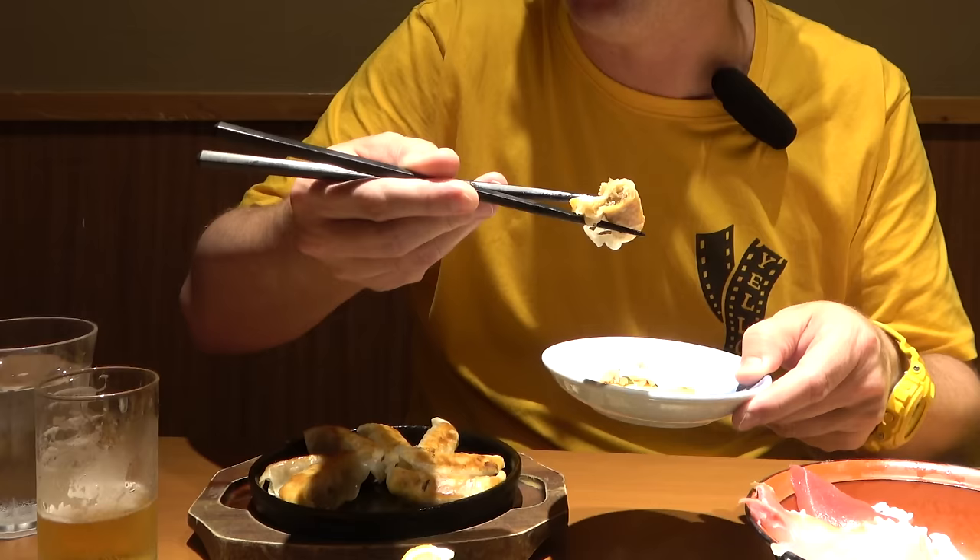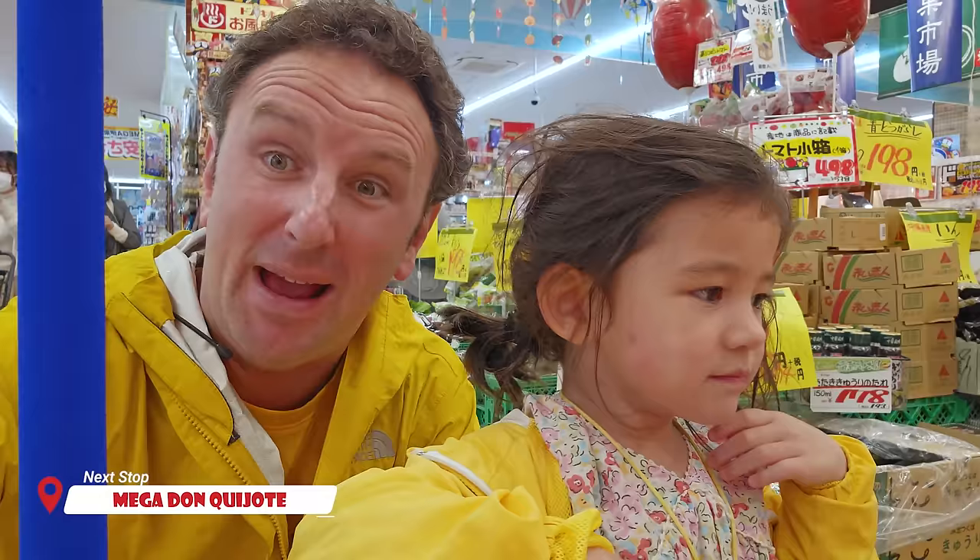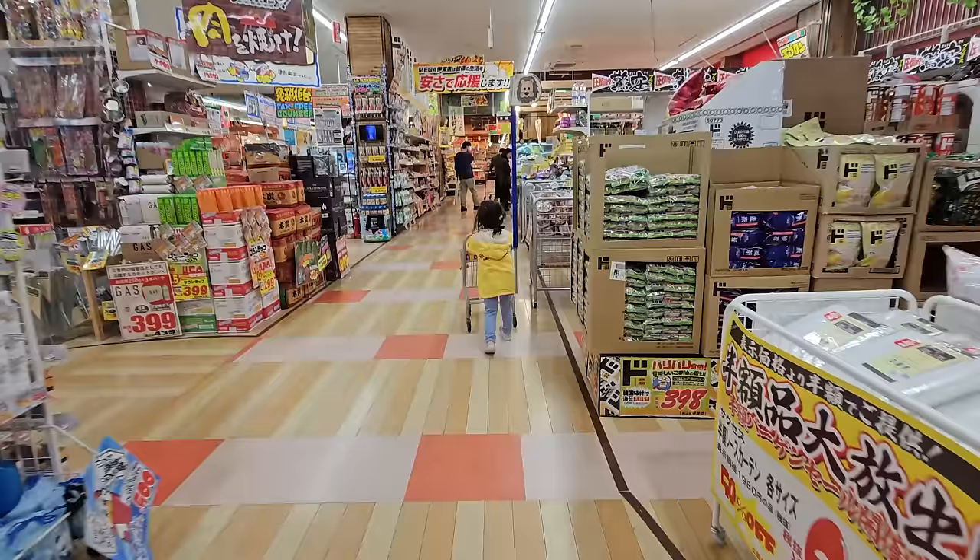Japanese pot stickers compared to Chinese pot stickers — generally smaller, thinner skin, and a slightly different taste. After dinner to get our evening snack supplies, we stopped into Mega Don Quixote. This is like a Walmart of Japan, and Mega is a pretty big one. They've got these awesome little shopping carts that our princess could push around.